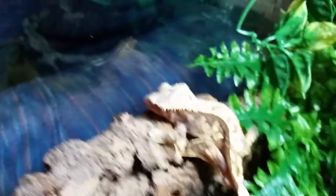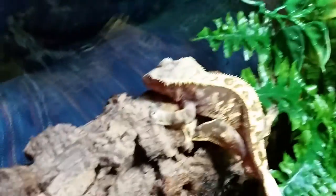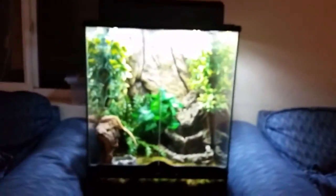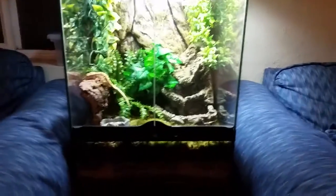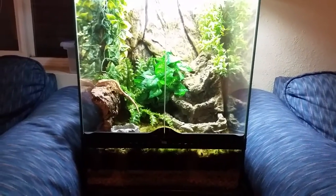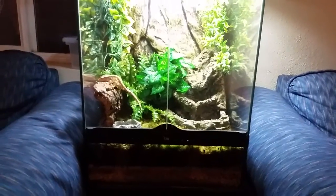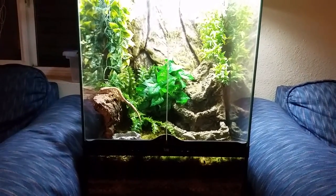He's actually not very fired up right now — when he is fired up those dark colors are almost black. That little female pinstripe will be going in here with him when she's big enough. Just thought I'd shoot a quick video. Thanks for watching guys, hope everybody's having a good 2015 season start — comment, rate, and subscribe.